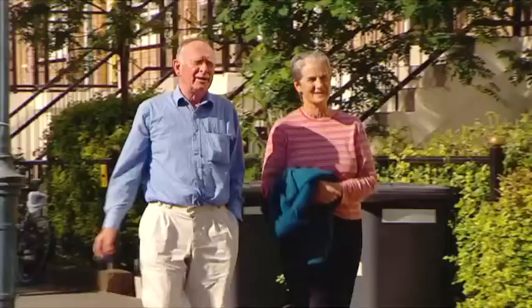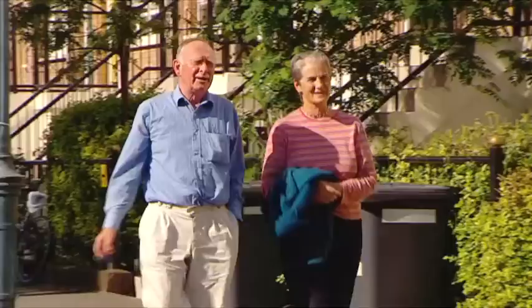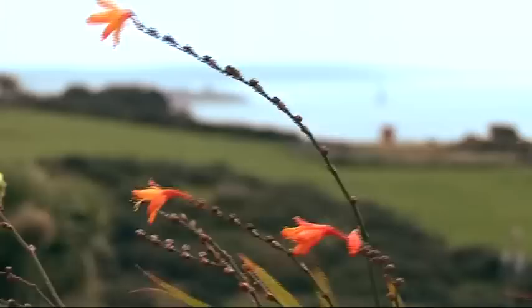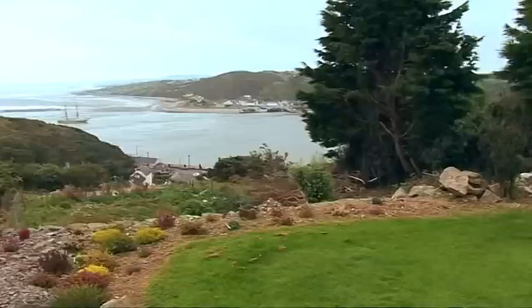Large houses can become a burden in later life, and so Tony and Joan Hennessy are downsizing from their home in Ranelagh to a smaller house in Rathmines, as they want to stay near Dublin city centre. Tony and Joan are lucky to have a summer home in Wexford and are living there until the new house is ready. Their Ranelagh home needs modernizing to suit their future needs, and fortunately their son Derek is an architect who is able to manage the whole project for them.